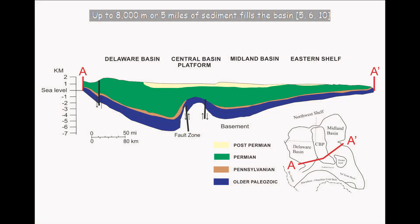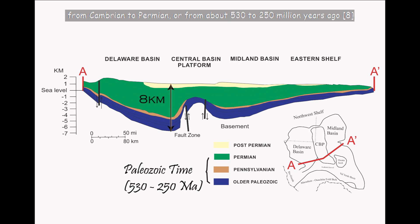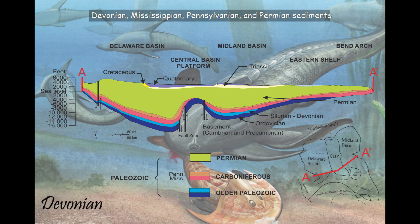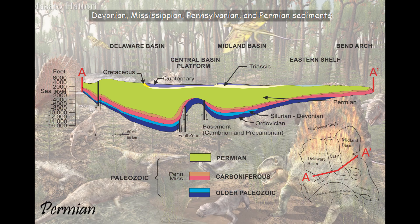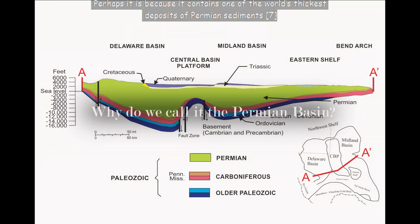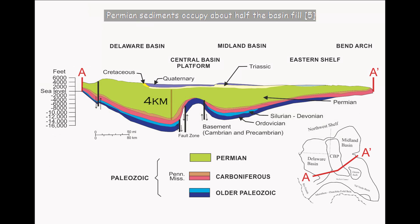Up to 8,000 meters or 5 miles of sediment fills the basin. Most of the sediment in the Permian Basin was deposited in Paleozoic time, from Cambrian to Permian, or from about 530 to 250 million years ago. If the basin is filled with Cambrian, Ordovician, Silurian, Devonian, Mississippian, Pennsylvanian, and Permian sediments, then why do we call it the Permian Basin? Perhaps it is because it contains one of the world's thickest deposits of Permian sediments, which occupy about half the basin fill.